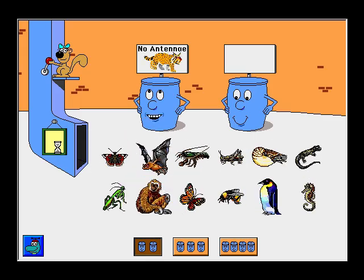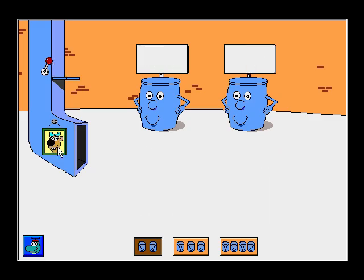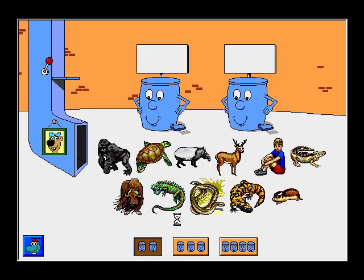Animals with no antennae. Animals with antennae. Let's sort some pictures. Mammals. Mammals. Reptiles.